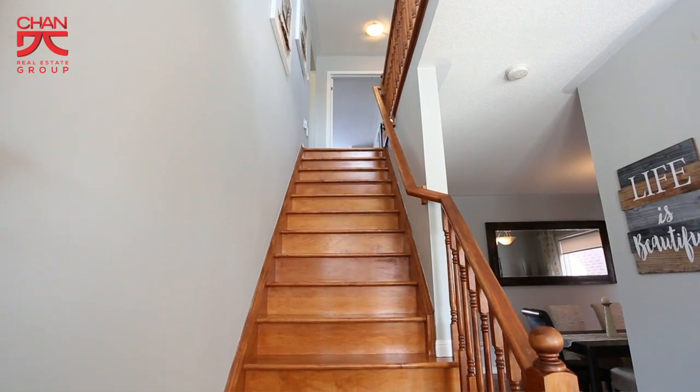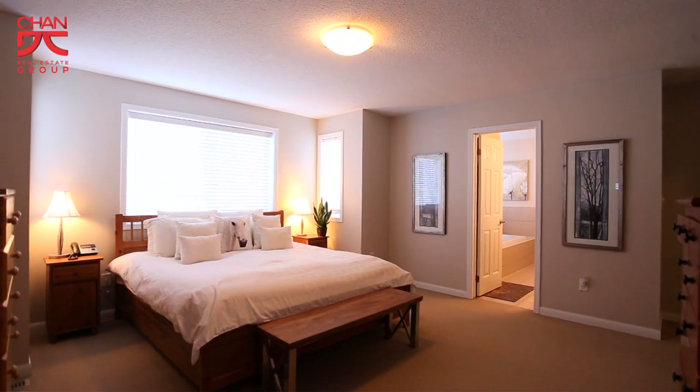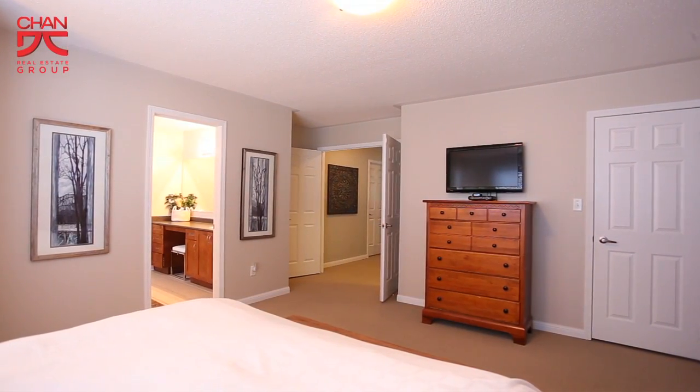As you go upstairs, you'll see we have four great-sized bedrooms, an ensuite in the master bathroom with bathtub and stand-up shower, as well as a highly desirable, conveniently placed laundry room.